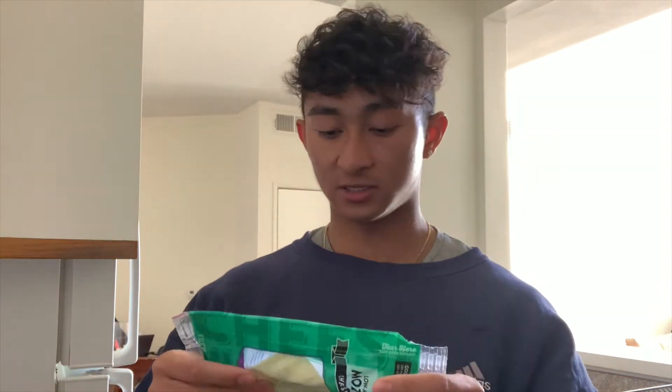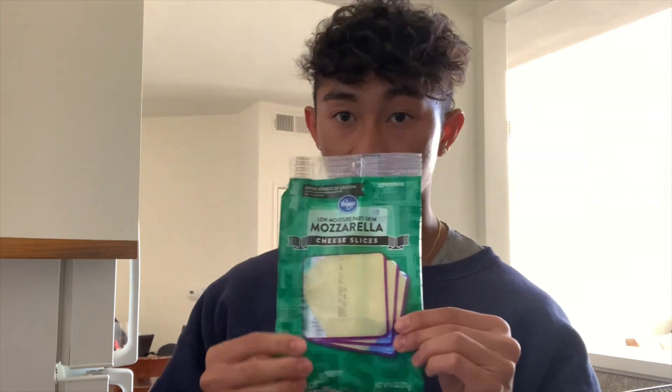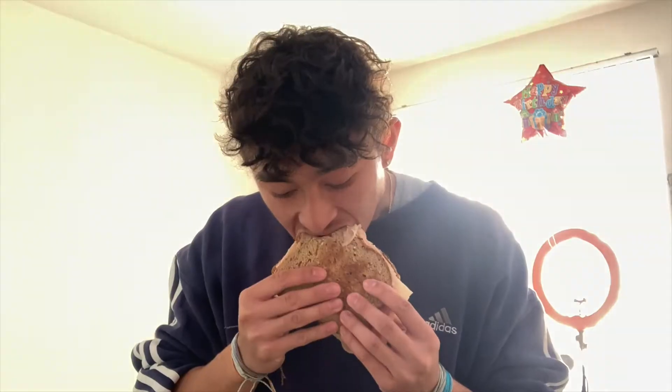You're going to need mayonnaise. Mustard. Mayo. Turkey. And sliced cheese — I love mozzarella. This is the final product. Taste test rating: 10.